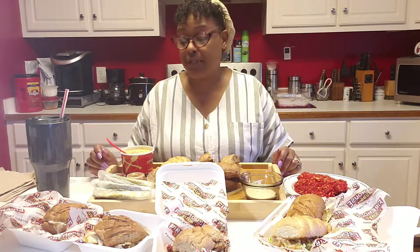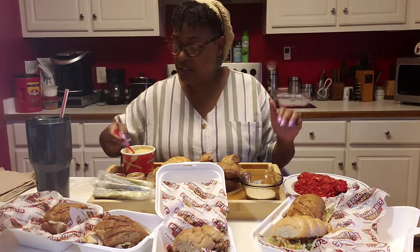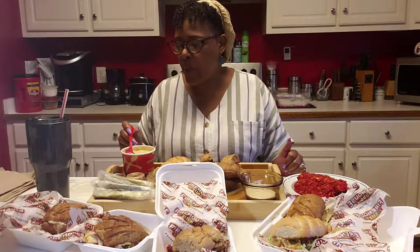First thing, my husband was like 'yeah, I feel like subs tonight' and I knew I was supposed to do it. So first thing I'm gonna try is this potato soup. It's gorgeous. Thank goodness the weather has lightened up some and it's nice outside — I would not be eating any soup otherwise. That's good, oh my goodness. This will be the absolute best if and when it rains and it's super cold — oh my goodness, this would be amazing.